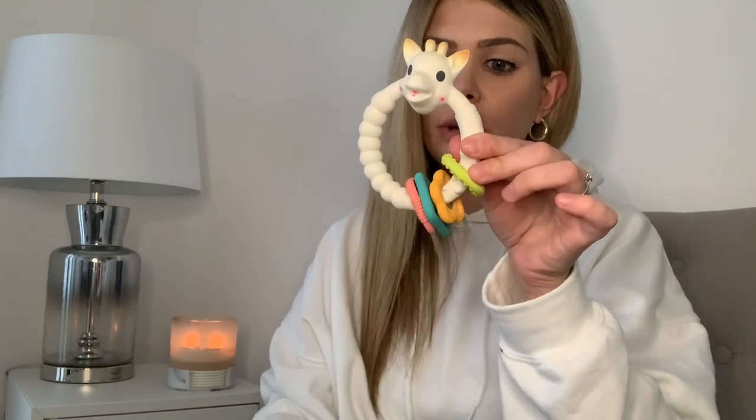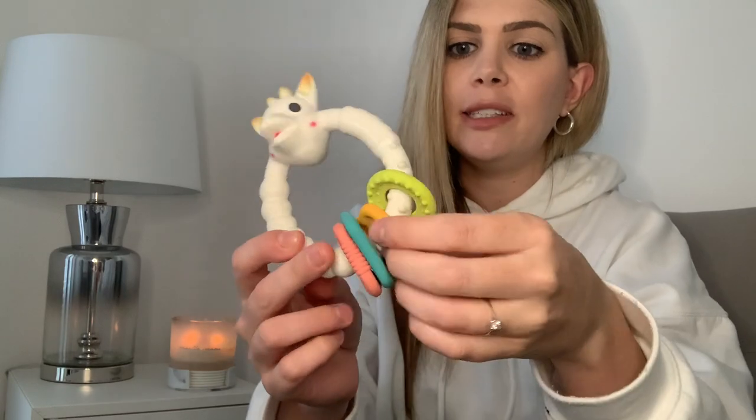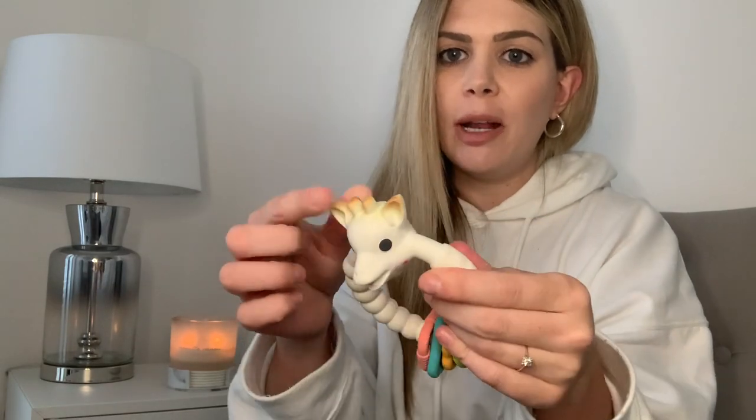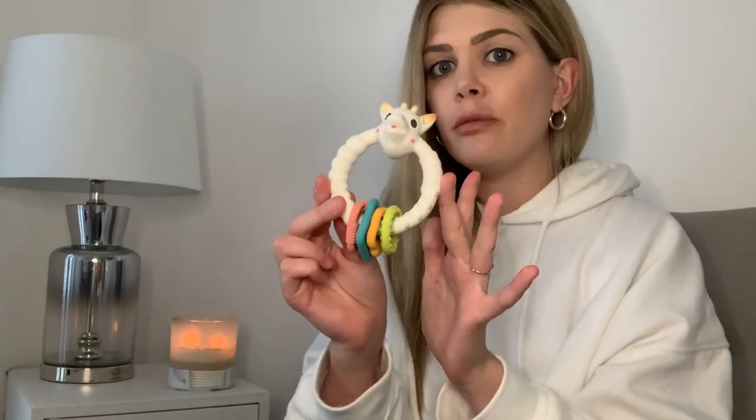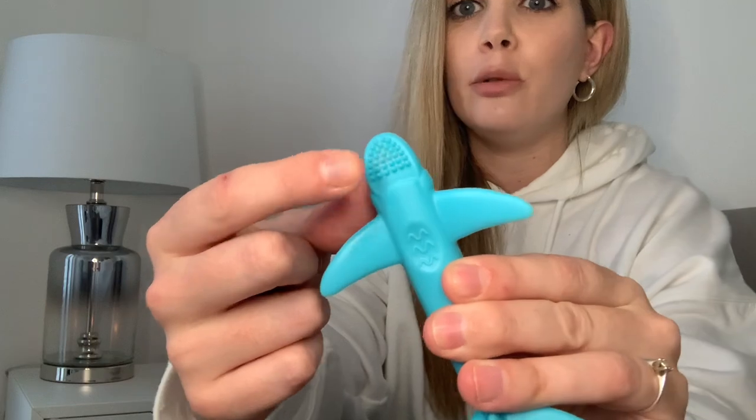We also have the teething ring version of Sophie the Giraffe — again a gift from a friend — with little bits on it to chew on, which is another really good one. Then lastly, the one I'd really recommend is the Newbie Shark. It's really small, easy for them to pick up and pop in their mouth, and it's got little soft bits which are really nice on their gums. Those are the three main teethers out of all the ones we have that we love and use every day.